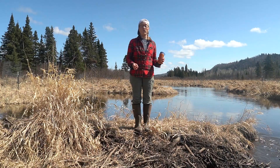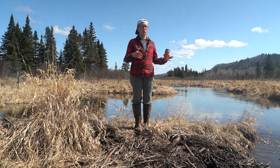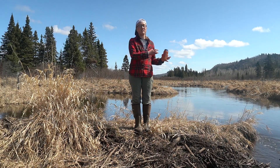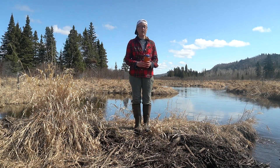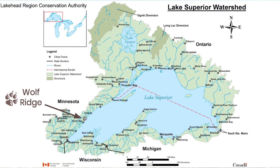You might be wondering what a watershed is. A watershed is an area of land that channels water into a creek, a lake, or a river, and then eventually flows into a larger body of water like an ocean. Wolf Ridge is located in the Lake Superior watershed, and today we're going to explore watersheds together.